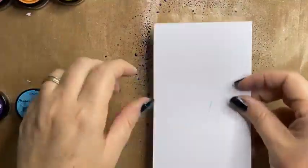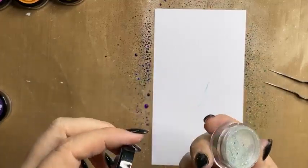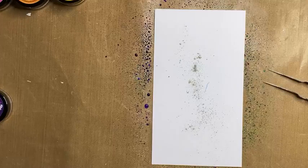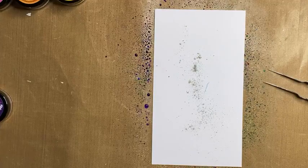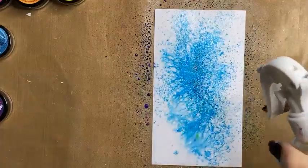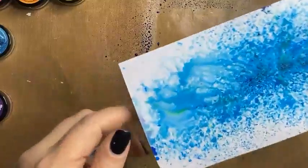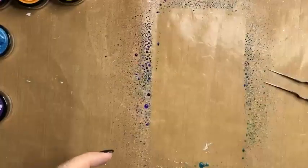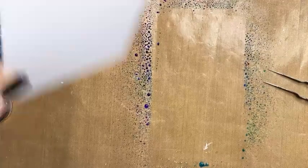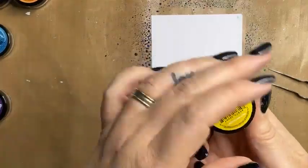Sea Turtle Teal — just getting that on there. Activate! Oh that's beautiful, see that magic happening! What isn't showing up on camera unfortunately is that shimmer — that is amazing. Let's go with Yellow Tang Yellow.